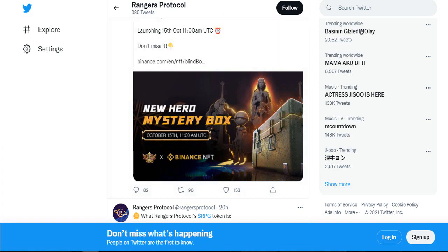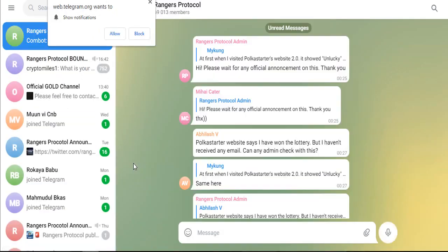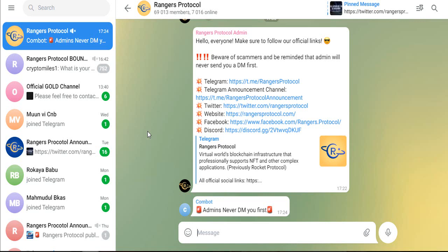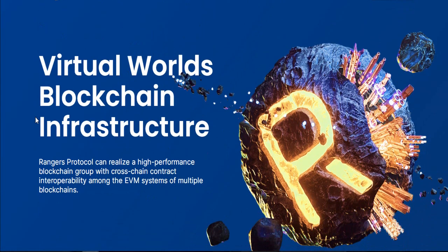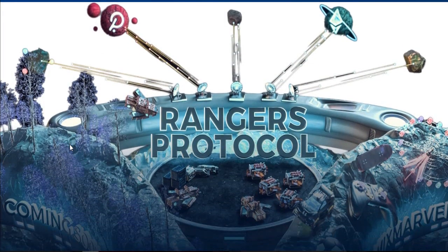People always love to play games, so it's time to play this game. You can also see the Rangers Protocol Telegram channel — you can join here and find more details about this project. Note that admins will never PM you first, because there are lots of people trying to hack and spam this project. Finally, this is truly an awesome and mind-blowing project. Thank you very much for watching, and don't forget to subscribe to the news channel!